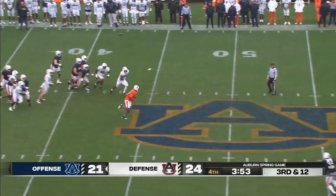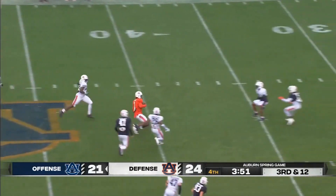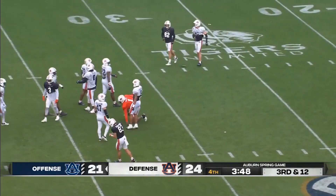Third and 12, Finley taking off. Hugh Freeze says this isn't his game, but he slides down for a first down on third and...